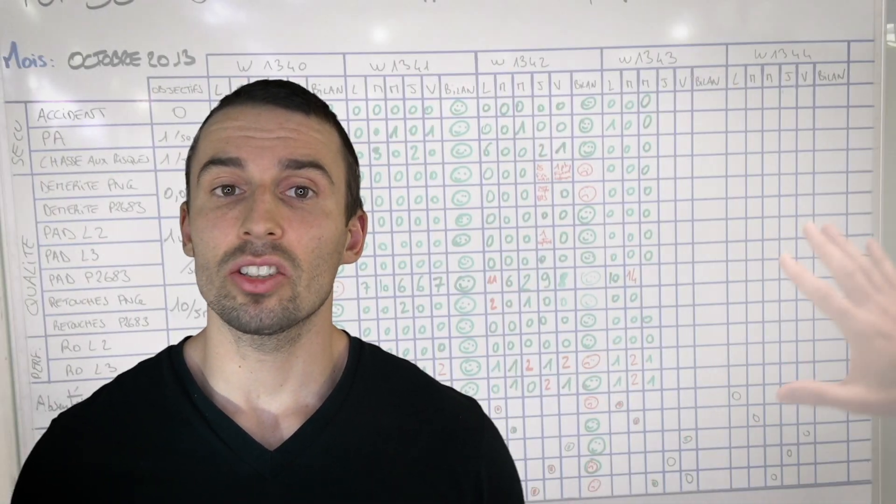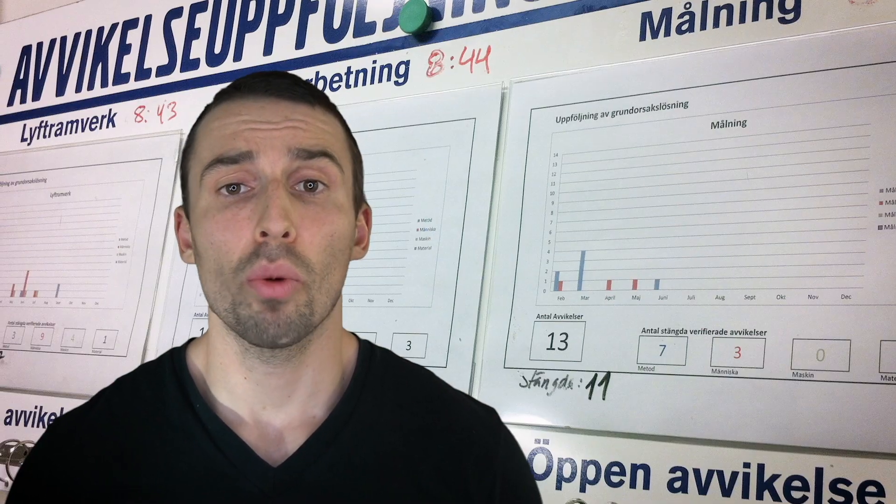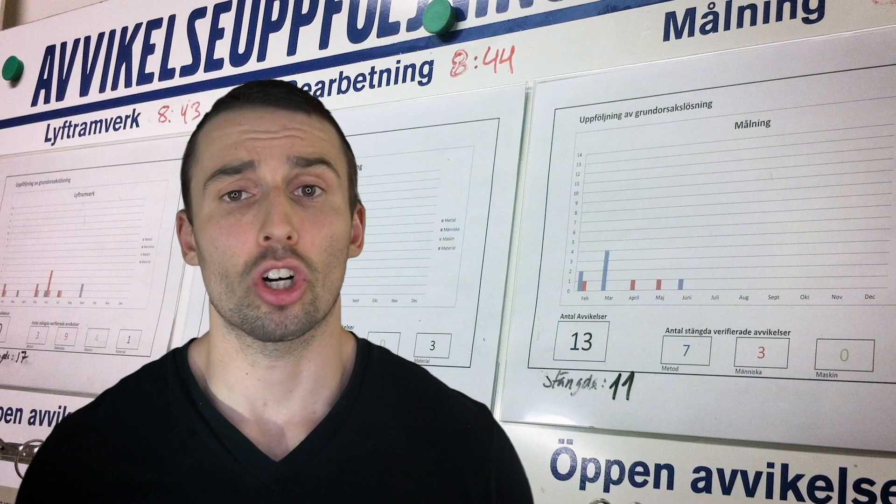So if you are ever responsible for implementing lean shop floor management meetings in a company, please make sure these meetings traverse all management levels. Traditionally, many of the shop floor management activities are analog paper and pen processes — you've likely seen production folks painting whiteboards or putting up papers displaying charts and KPIs.